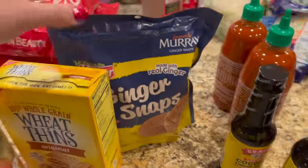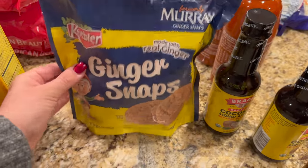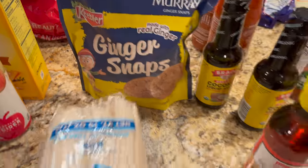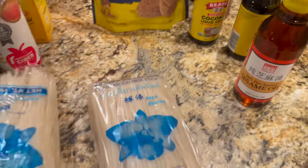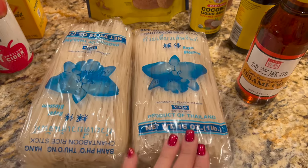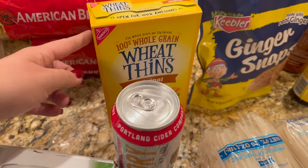I want to make a pumpkin cheesecake this year and I like to make the crust with ginger snap cookies. These were the only ones they had, so I picked those up to have on hand. During my pantry tour I realized I only had one pack of rice noodles, and we like to make homemade pad thai, so I picked up two more. I also grabbed some crackers for the dips we're going to bring to Friendsgiving.